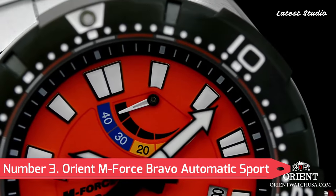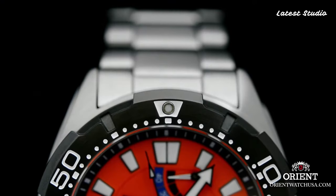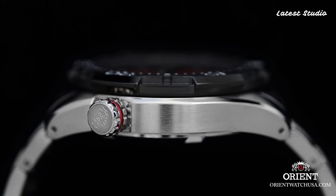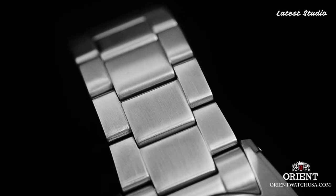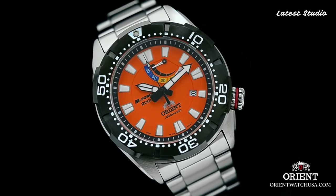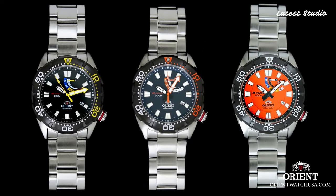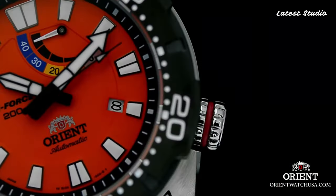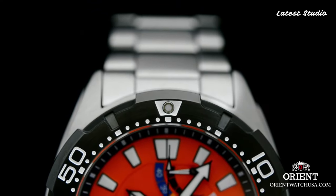Number 3: Orient M-Force Bravo Automatic Sport Men's Dive Watch. Diving into style and functionality, a robust dive watch water-resistant up to 200 meters. The 45.5-millimeter stainless steel case houses a self-winding automatic movement visible through the exhibition case back. With large luminous hour markers, a unidirectional rotating bezel, and a screw-down crown, this watch is a reliable and durable companion for any adventure beneath the waves.